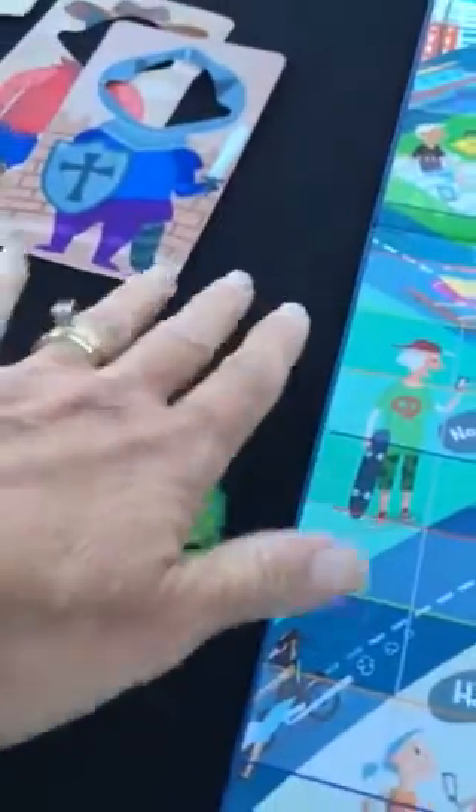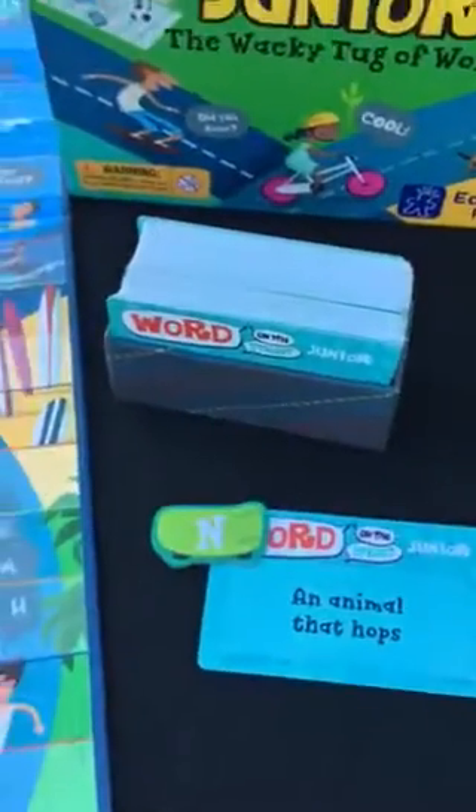The first team to have eight letters off to their side is the winner. The other team is going to try to pull those same letters back to their side and across. So a lot of fun!